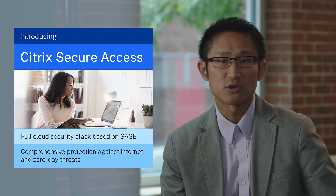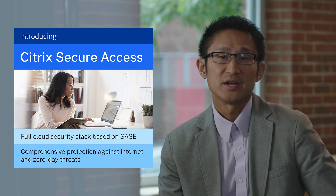For those who want to deploy a full cloud security stack based on SASE architecture, we are introducing Citrix Secure Access, which combines the capabilities of Secure Private Access with Secure Internet Access and SD-WAN. In addition to zero trust access, it provides comprehensive protection against internet and zero-day threats through secure web gateway, cloud access security broker, next-generation firewall, malware protection, and network sandbox — all in one integrated service. CSOs and SecOps teams can now accelerate their zero trust journey, with adaptive authentication, granular per-app authorization, and policy enforcement for data theft protection.